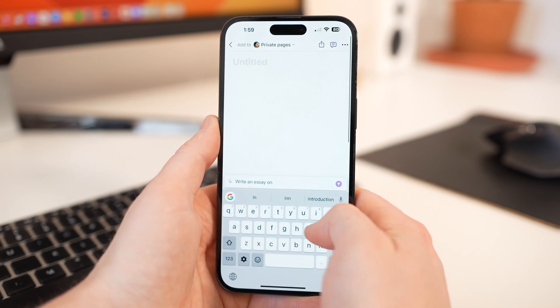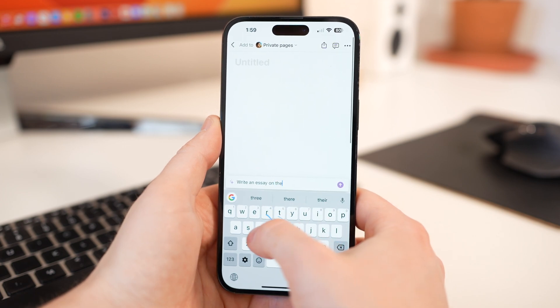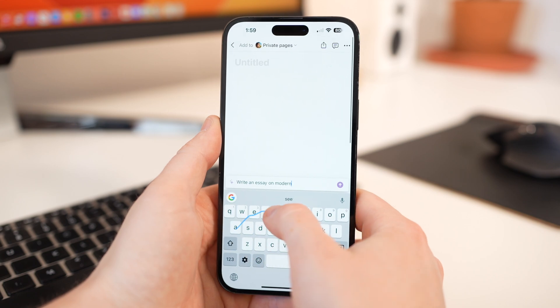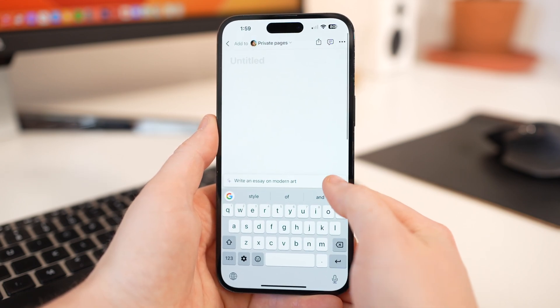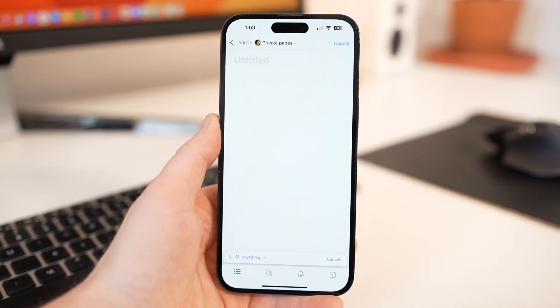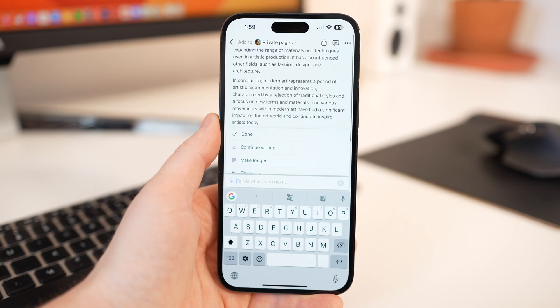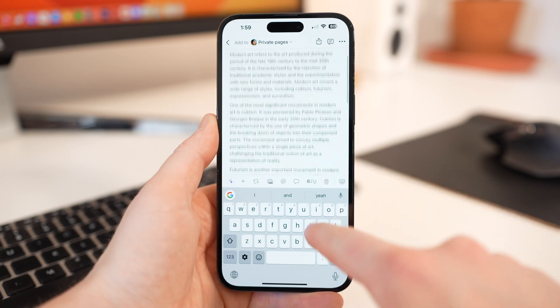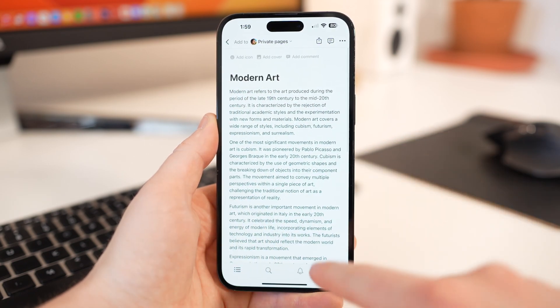It'll generate content for you based on whatever you give it, and then ask if you want it to continue writing or make it longer. It's really useful in this application and does a superb job at creating headers, bullet points, and lists without you actually needing to tell it to. I think it's wonderful, and I highly recommend you check out Notion for this functionality.